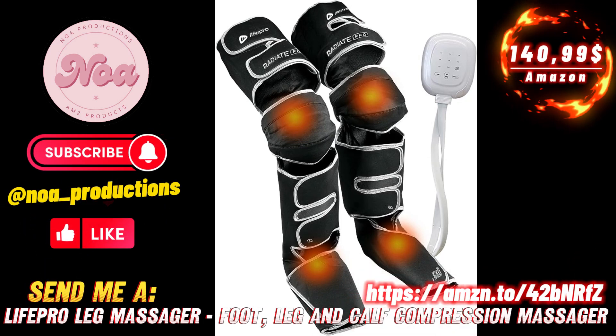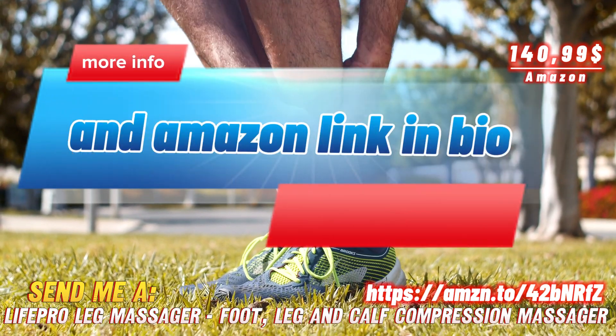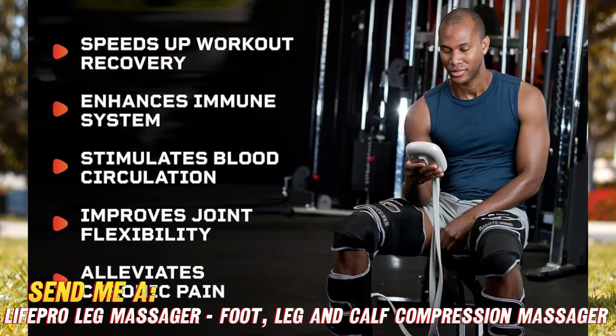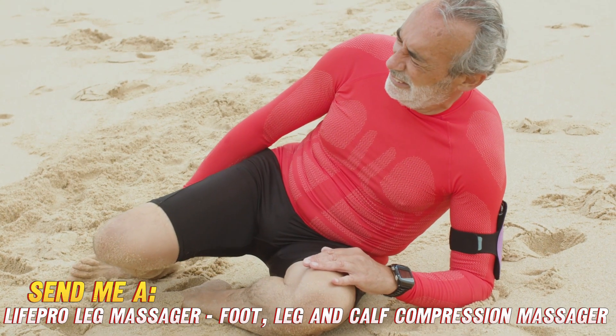So you're looking to give those hard-working legs and feet of yours a little TLC — well my friend, have I got the magical massage contraption for you. Introducing the Life Pro leg massager, your new personal lower limb wellness expert, catering to all your circulation and muscle recovery needs.